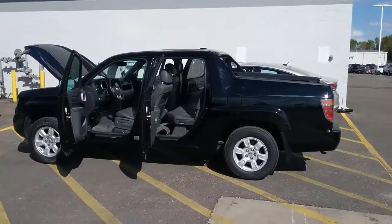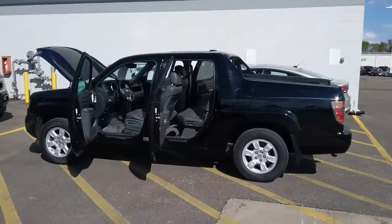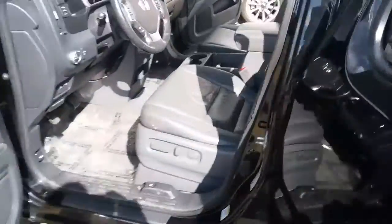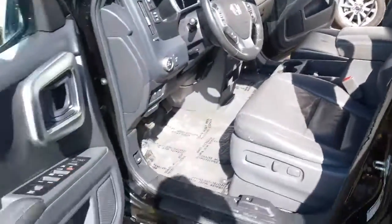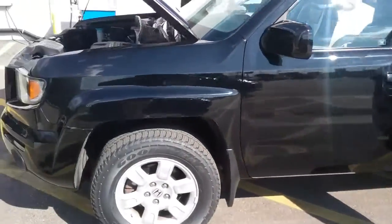Hi, Robin Aaron here with Rochester Ford, just making a quick video to show you the Honda Ridgeline that you inquired about. I'm going to do a walkaround and show you everything, including the inside on the dash. There's a little rip in the seat — I actually have a guy that can fix that if it's something you're interested in.